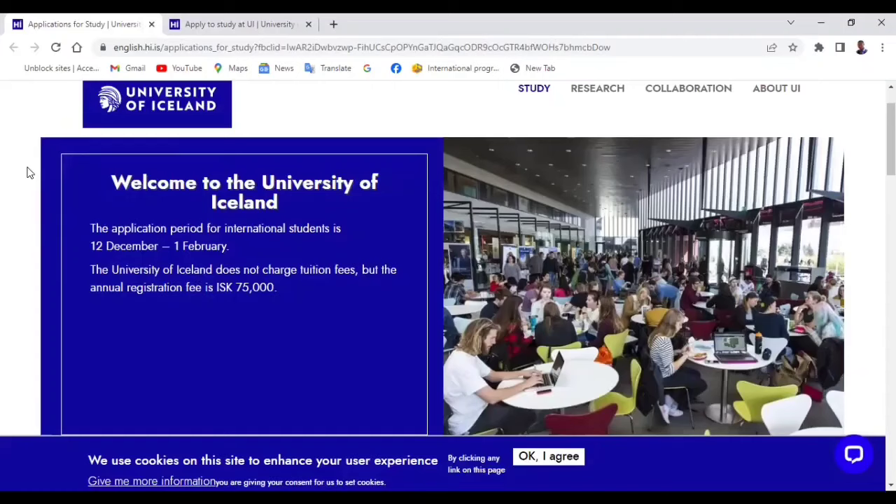If you have a dream of moving to Iceland to study on a free tuition basis, you need to take the step to apply to a free tuition university. I'm going to use the University of Iceland as an example. The next application intake starts on the 12th of December and ends on the 1st of February — this is a recurring application window, so it's important that you start preparing.